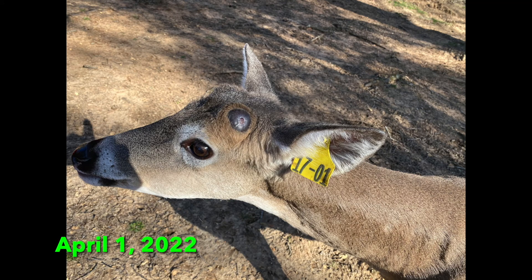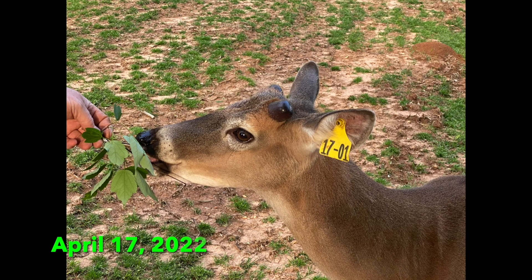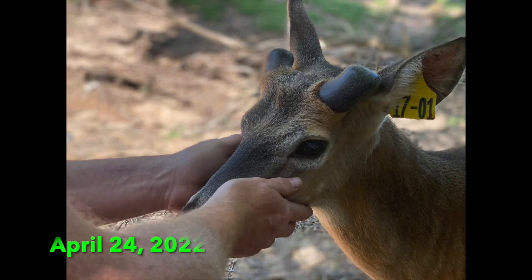Thank you for taking time out of your day to spend with us as we look back at Randy over the course of this antler growing season. As always, I must tell you that we are licensed breeders in the state of Alabama and we do abide by all state regulations and guidelines for the safety and health of our animals.